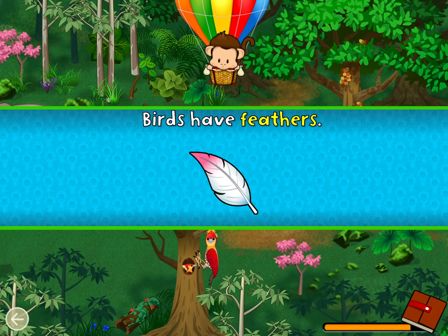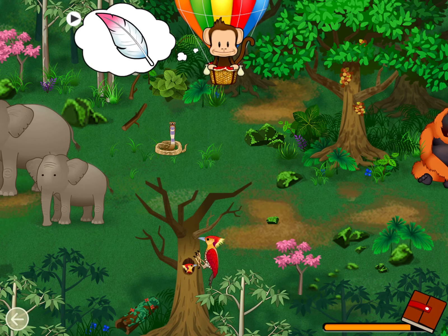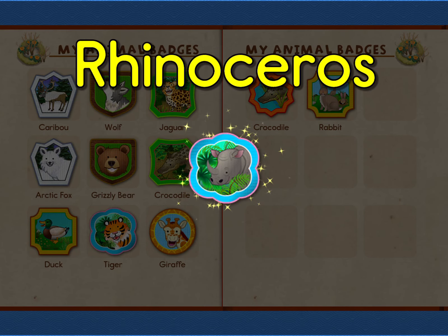Birds have feathers! Can you find a bird? Bird! Great job! You earned a badge! Rhinoceros!